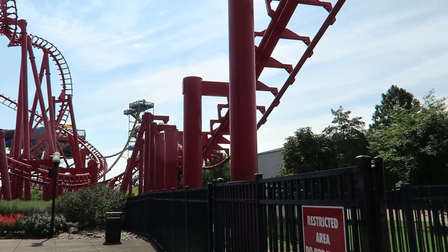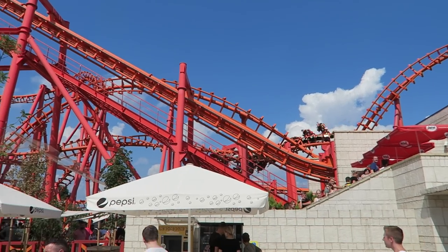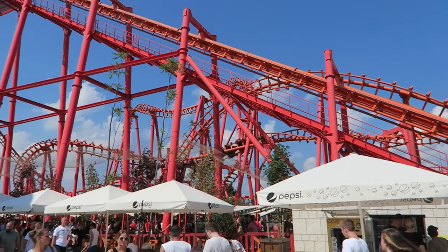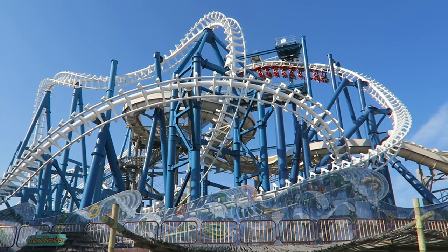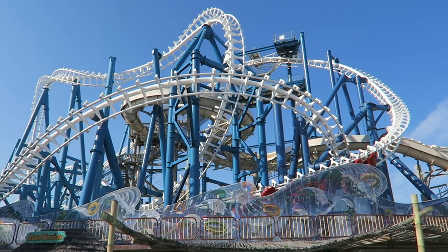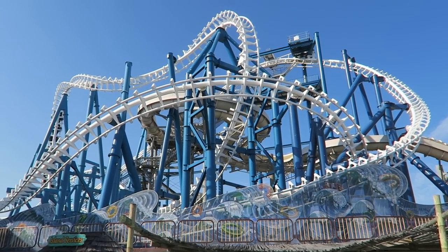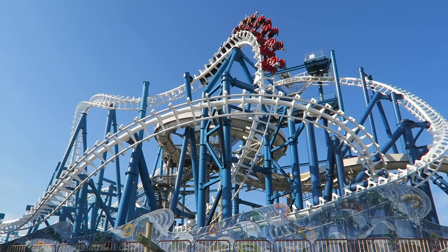The only way to totally fix an SLC is to give it updated track. That is why newer ones like RollerCoaster Mayan at Energylandia are fairly smooth. One park actually gave their SLC a full retrack — none other than Morey's Piers' Great Nor'easter — and that ride went from brutally rough to fairly smooth. There's a reason it's now widely considered the best SLC.